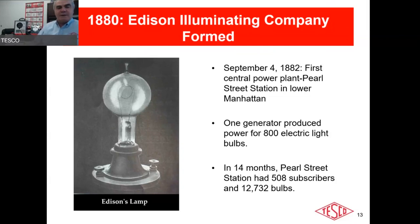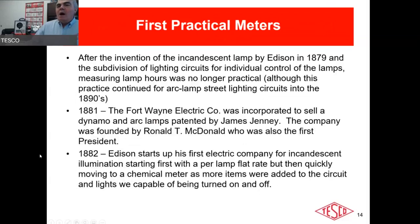Ford was a huge fan of Edison's and actually bought the entire Pearl Street station in Manhattan after it became obsolete and moved it to Detroit to put in his museum. Originally the plant had one generator producing power for 800 electric light bulbs; a little over a year later they had over 12,000 bulbs — it became immensely popular immediately.